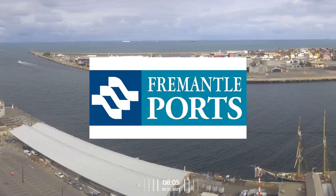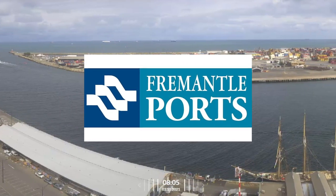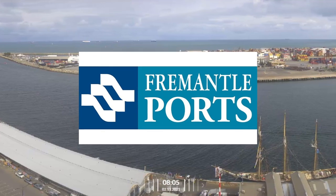This project represents a best-practice approach to managing stakeholder engagement for ports around the world.